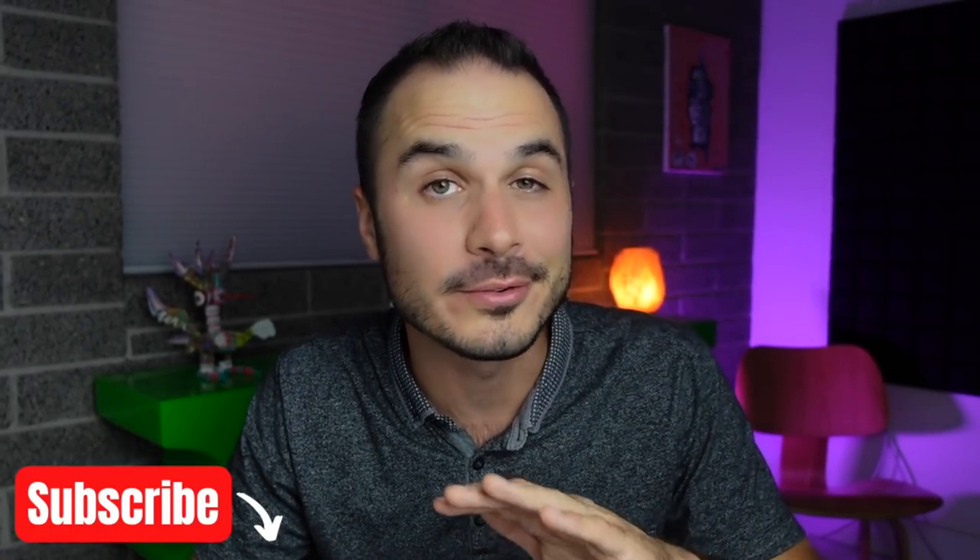In today's video, we are going to get into the highlights of this article specifically. Huge shout out to Robert Frank and CNBC for putting this detailed piece together. If you're new to my channel, my name is Scott. I'm a real estate investor myself out of Arizona, and here on my channel we talk all things real estate. If you're into that kind of thing, think about hitting the subscribe button down below before we go any further.